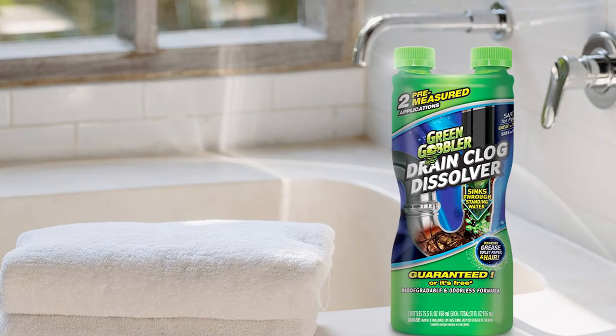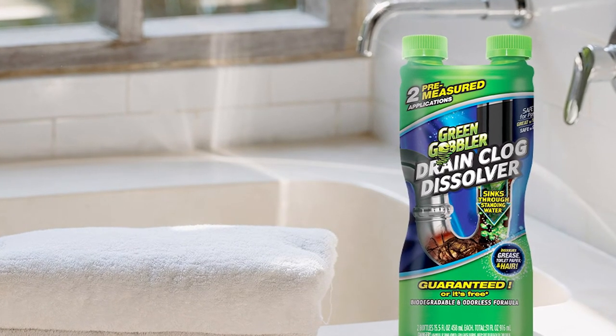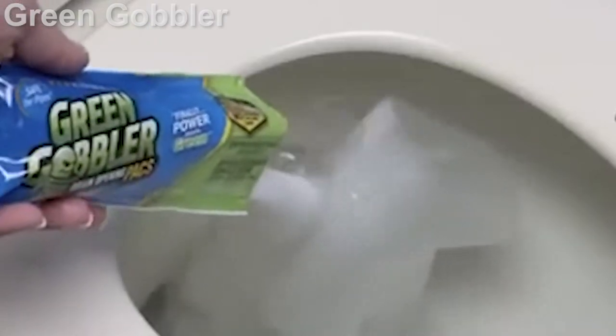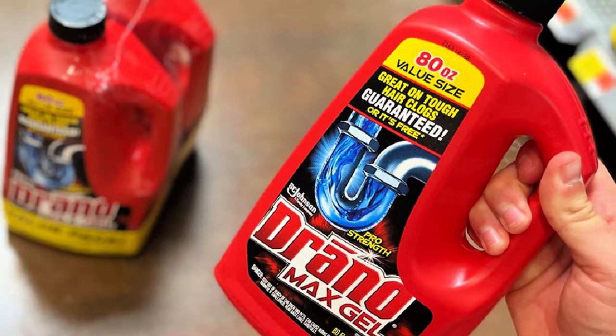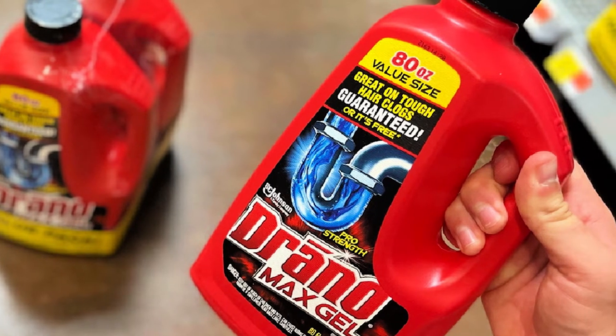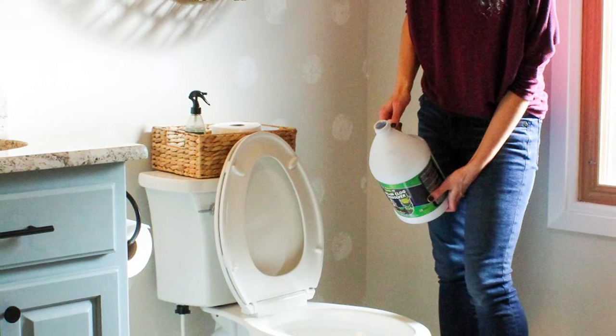My test proved that Drano and Green Gobbler both get the job done, but let's look at how each brand stacks up according to other experts. In Bob Vila's roundup of the best drain cleaners for hair, Green Gobbler Liquid Hair and Grease Remover was named the best overall due to its ability to dislodge pesky clogs. Drano Max Gel came in at number three for best bang for the buck. In Good Housekeeping's list, Drano Max Gel was named the best overall drain cleaner, while Green Gobbler Drain Opening Packs came in at number five as the best single-use drain cleaner.